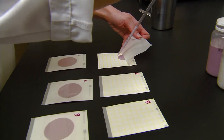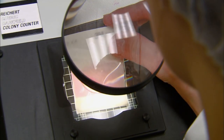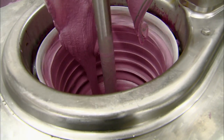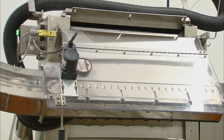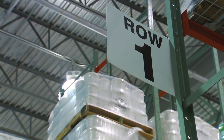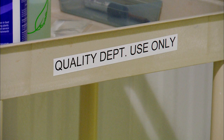Whether it be E. coli, listeria, salmonella — any of those different types of bacteria can be present in a food facility. And it takes a lot of attention to detail for your sanitation and your validation of all of your cleaning procedures.